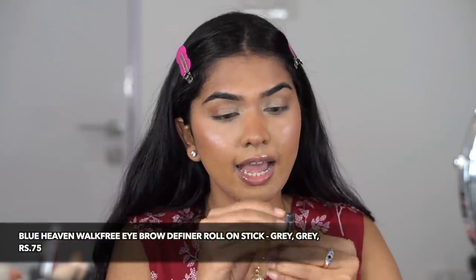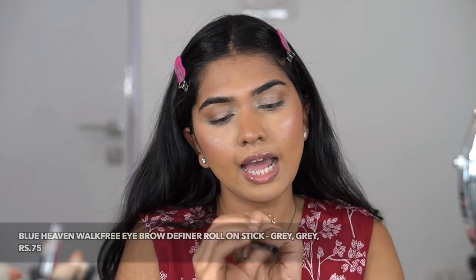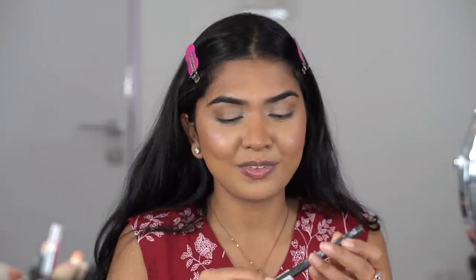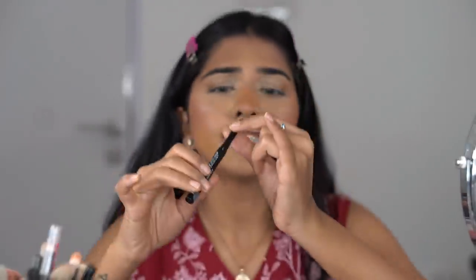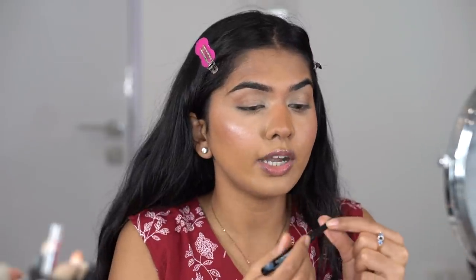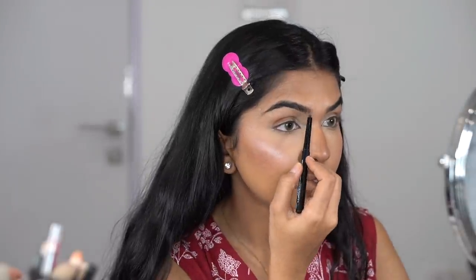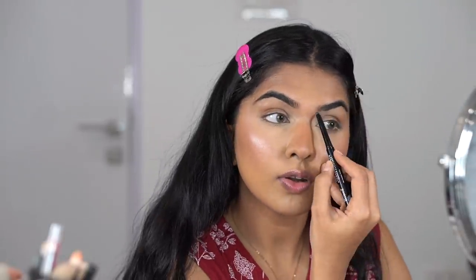For brows, I have the Blue Heaven Eyebrow Definer, which claims to be water resistant — just 65 rupees. The pencil tip is quite thick, so you won't get thin hair-stroke lines with it. It's already going onto areas where I don't want it.